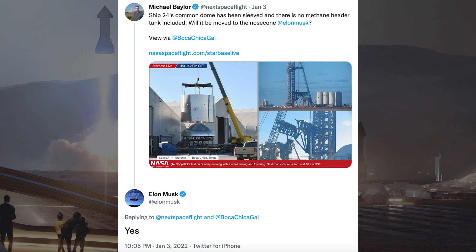Michael Baylor posted a tweet about this Starship 24 common dome section. He said Ship 24's common dome has been sleeved and there is no methane header tank included — will it be moved to the nosecone, Elon Musk? Musk responded and said yes.